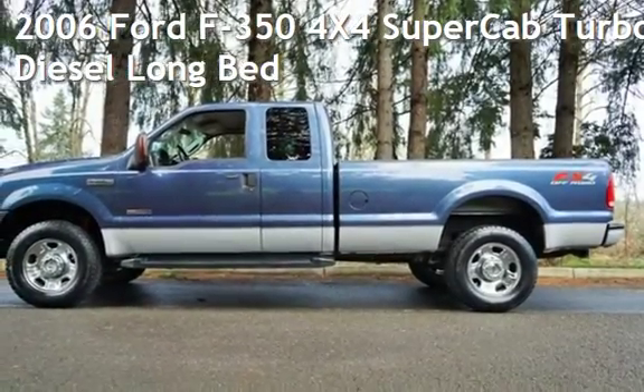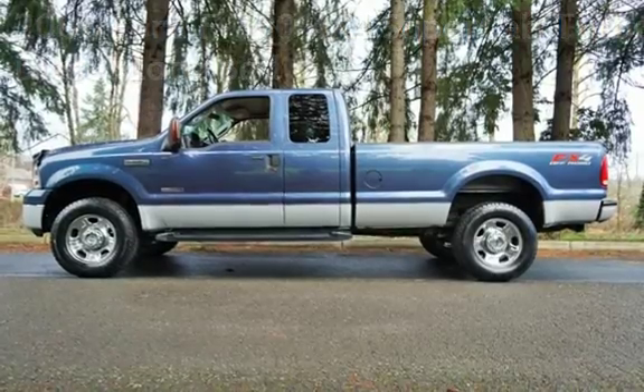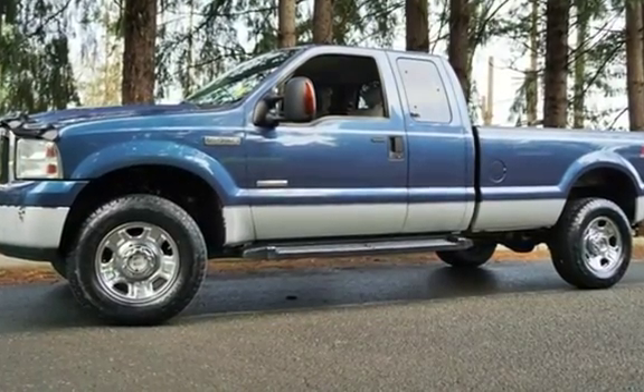Check out this pre-owned 2006 Ford F-350 4x4. This four-door truck has an 8-cylinder, 6.0-liter V8 engine, with four-wheel drive, and an automatic transmission.